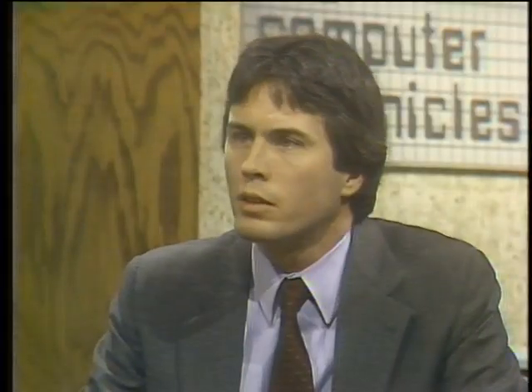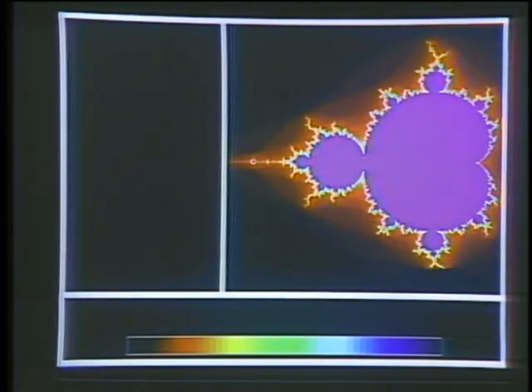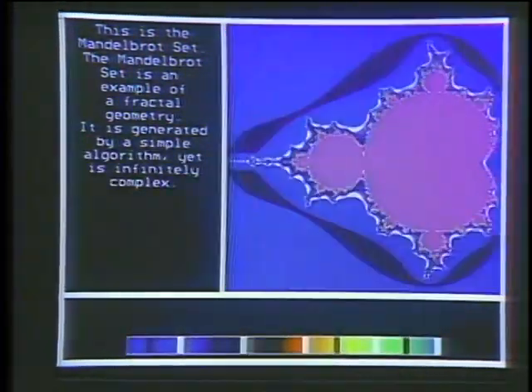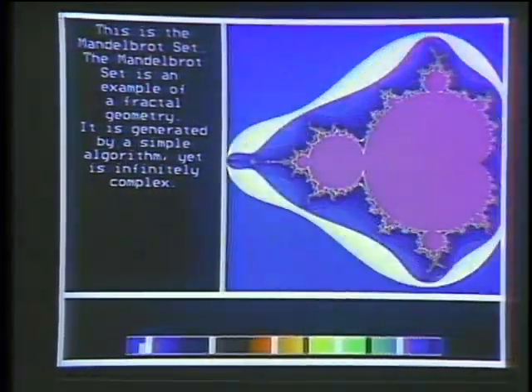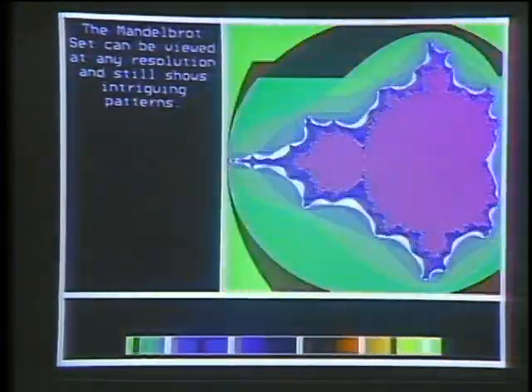The Sequent machine is used for runtime-oriented applications like graphical applications and simulation of physical systems, as well as throughput-oriented transaction processing where many people want access to the same database. One of the leading research centers for parallel processing is Carnegie Mellon University in Pittsburgh — in just a moment, we'll look at the Warp project.